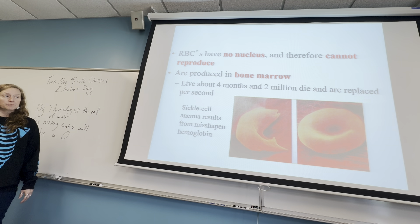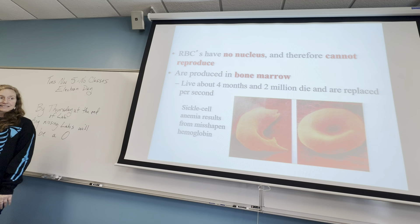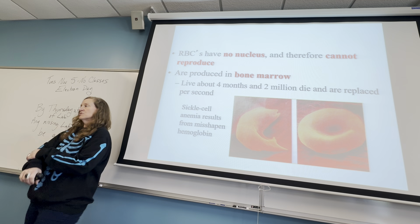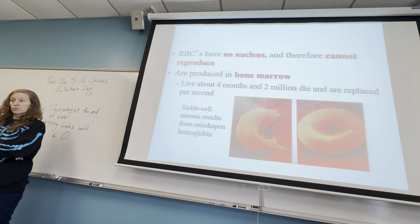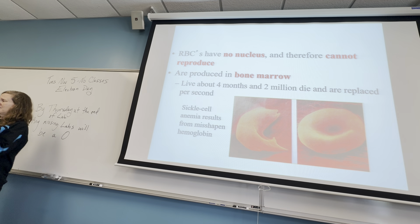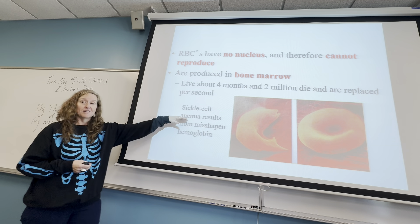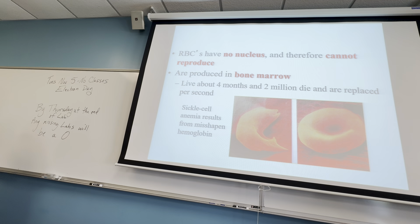If you have a mutation to your red blood cells for sickle cell anemia, your red blood cells are misshapen — they have little points on the ends instead of being round and depressed in the middle. These points can get stuck in places where you have twists and turns in your body, like joints. People with sickle cell anemia often have joint pain because they're getting poked by the red blood cells.